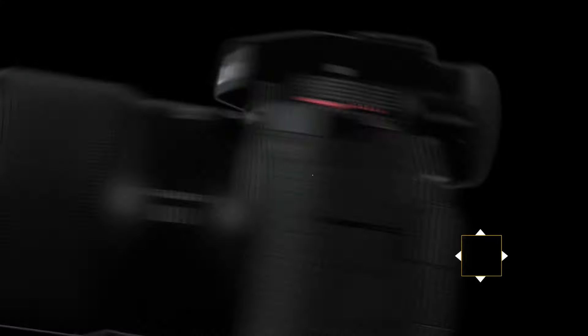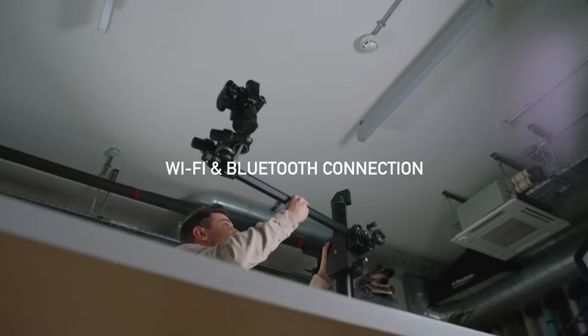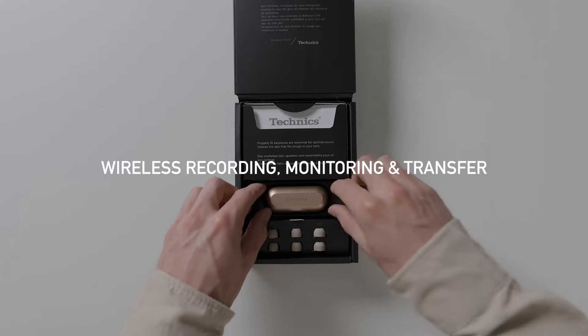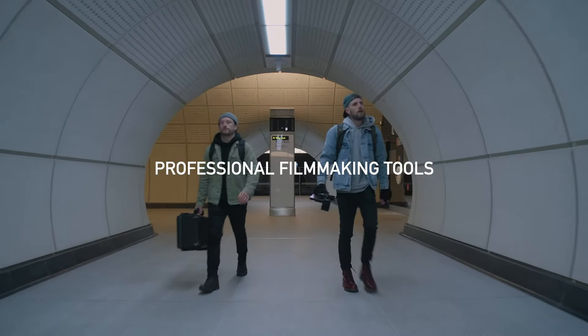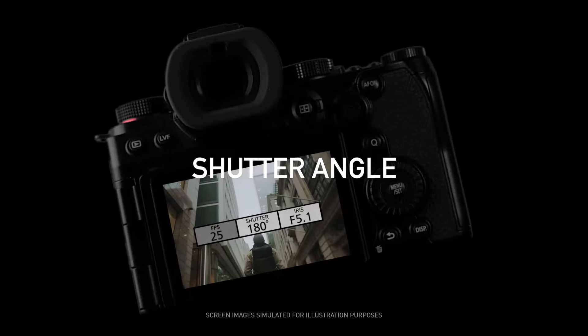Although the 1.5x crop on 4K/60p video is a shame, the Panasonic Lumix GH6 is a more travel-friendly video powerhouse with a micro four-thirds sensor, while serious videographers will be drawn by the Lumix S5X. Nevertheless, the S5 II is a fantastic full-frame hybrid for high-quality video.